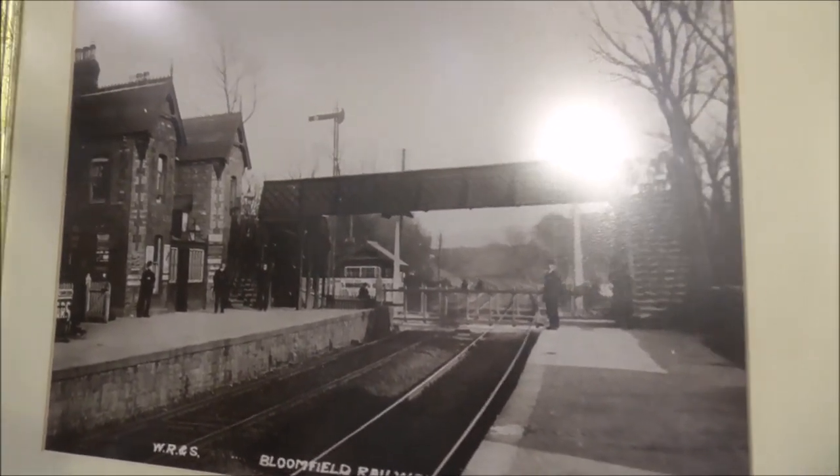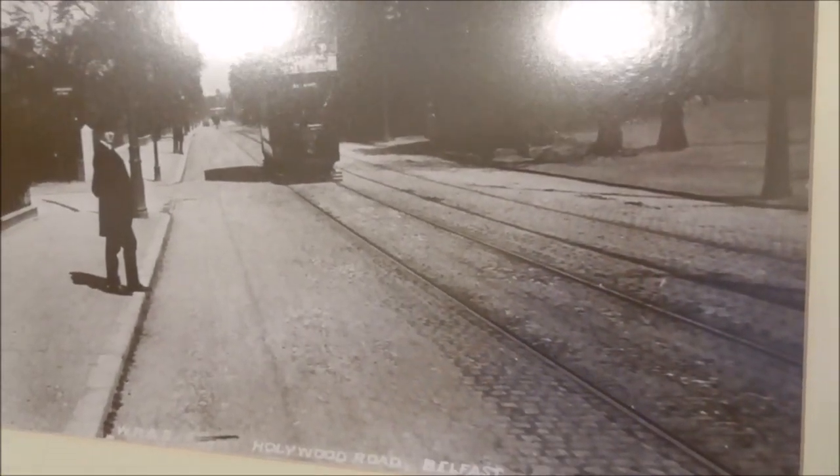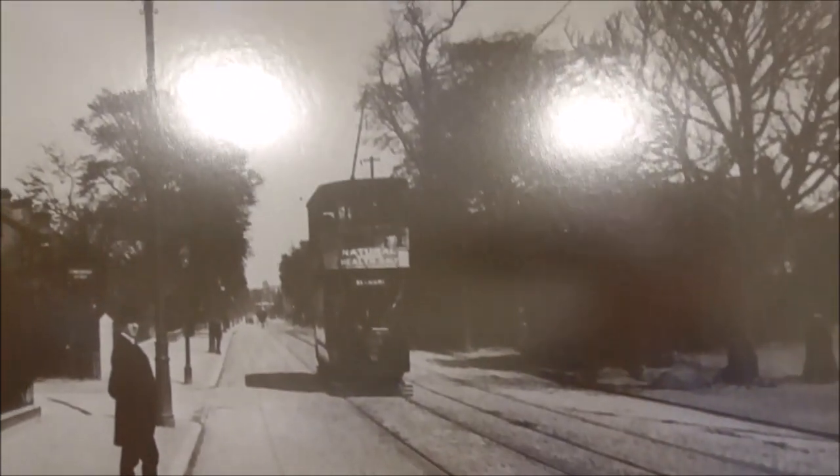Bloomfield Railway Station, Belfast — and that wasn't yesterday. And moving on to Hollywood Road with the tram coming down the middle of the street.